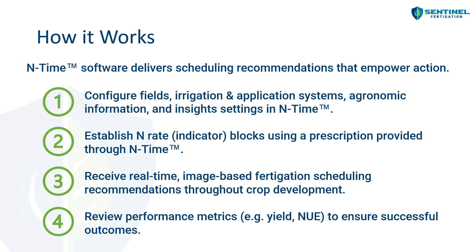So how does the workflow work? First, the certified service provider configures the fields, irrigation and application systems, agronomic information, and insight settings within the End Time platform. The grower then establishes the indicator block prescription — typically prior to the V7 growth stage in corn — and we start receiving real-time image-based fertigation scheduling recommendations throughout crop development. After the season, the certified service provider meets with each grower to collect performance metrics like yield or nitrogen use efficiency and gather feedback.